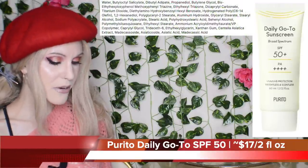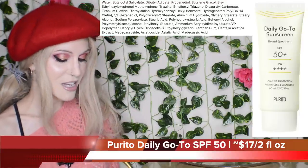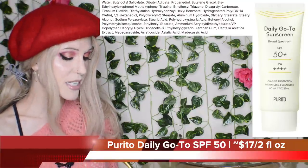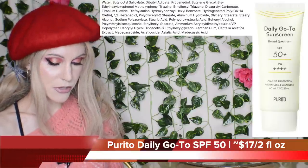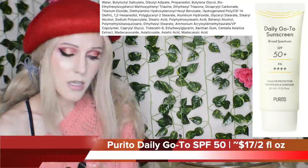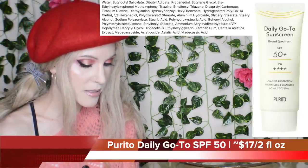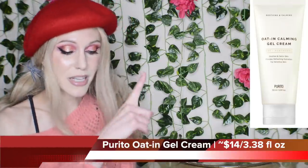Overall, I'm curious about the new sunscreen — curious to see if it has a white cast given that it has physical filters. The price isn't bad. Right now I'm looking at the YesStyle website, $16.80, but I'm actually more likely to buy it through Stylevana where it's $16.69. I'll add that to my cart. I also want to try the Purito Oaten Calming Gel Cream, which is $13.99 on the Stylevana website. I also have a Stylevana code if you are interested.